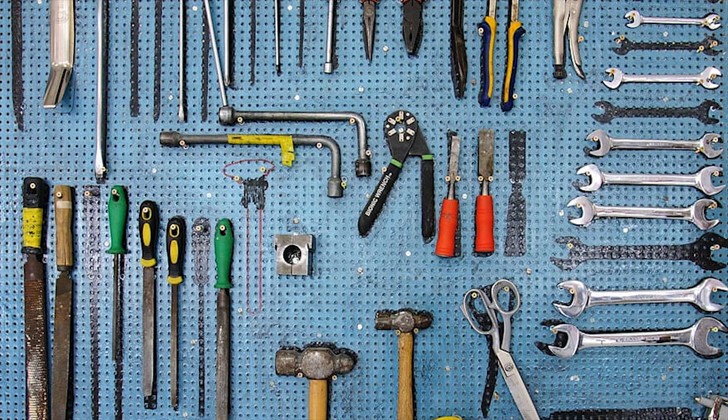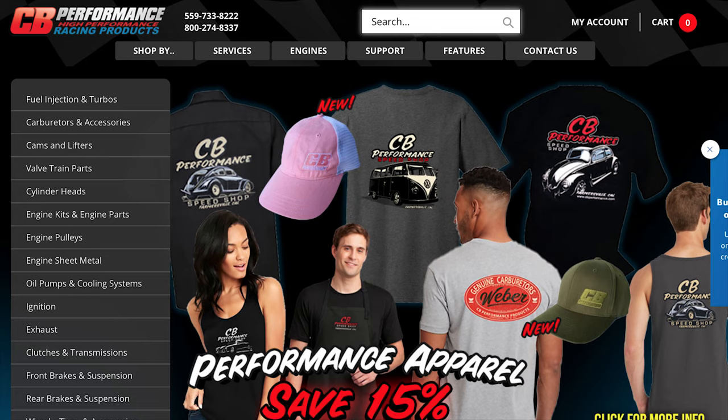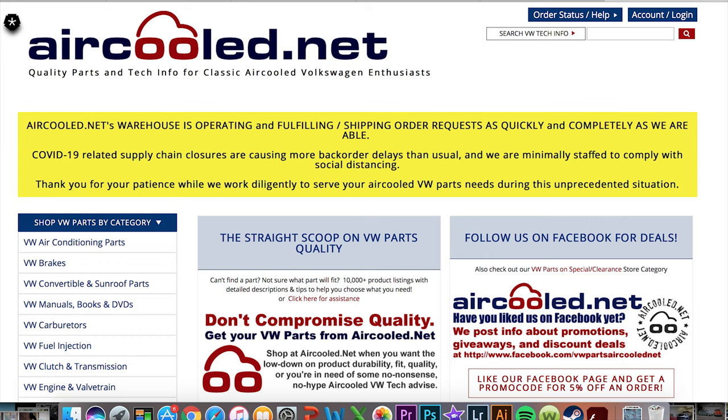One of the other reasons I like Volkswagens is that they're very easy to work on. It's basically a lawnmower engine with four cylinders — there's nothing really complicated about it. You don't need any crazy tools; a normal set of metric tools is going to get about 95% of jobs done. There's tons of aftermarket support — companies like J-Bugs, CB Performance, Wolfsburg, and Volkswagen of America, and the list goes on and on.